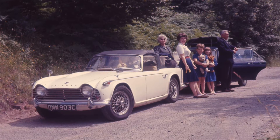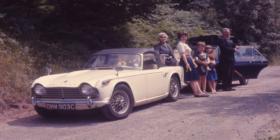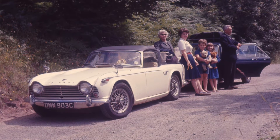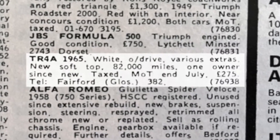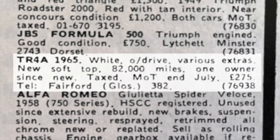I used it mainly for going to work, and sometimes we went away in it. When we had the children with us, we had to use the other car. I owned it for 11 years and sold it in 1976 when my child became of age to learn to drive — obviously the TR4A was not a suitable car for learning. In place of the TR, I'm afraid we got a 2CV, which was greatly loved and much fun, occasionally exasperating.